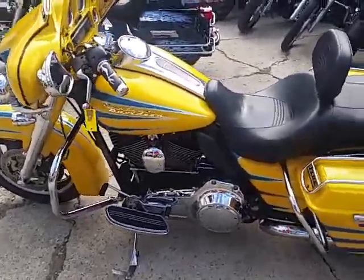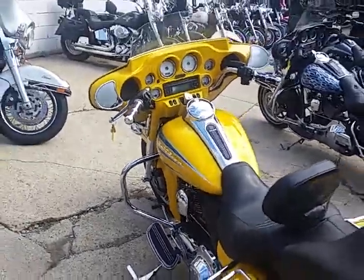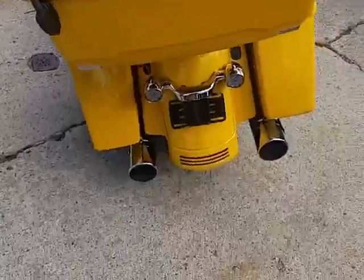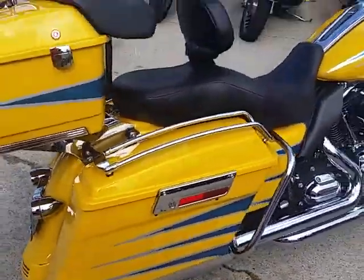Andrew doing some videos on our used Harleys. We got a super cool street glide here today. I'll tell you, this thing is serious — it's loaded up with everything as you can see in the video. It's a perfect 10 out of 10 paint. It says it all, it's a custom paint job, one of a kind.